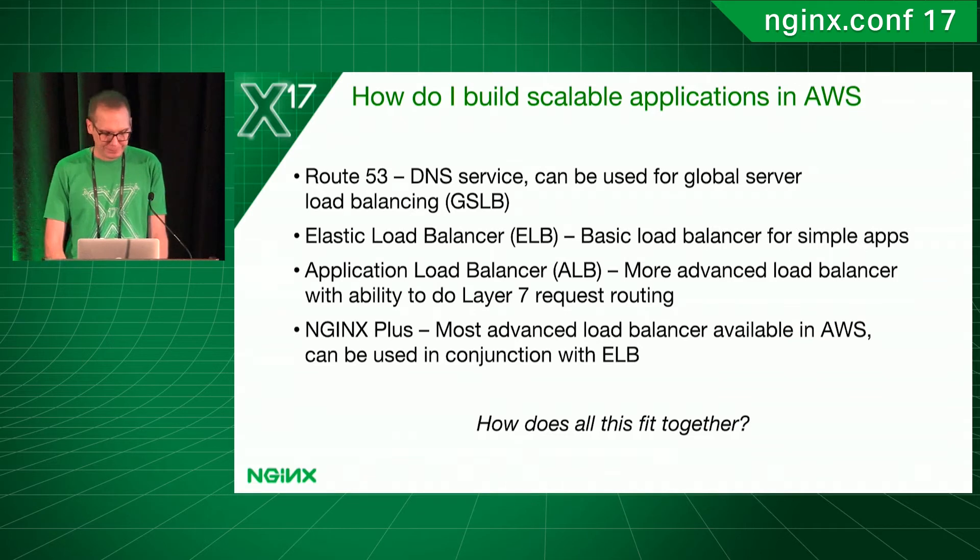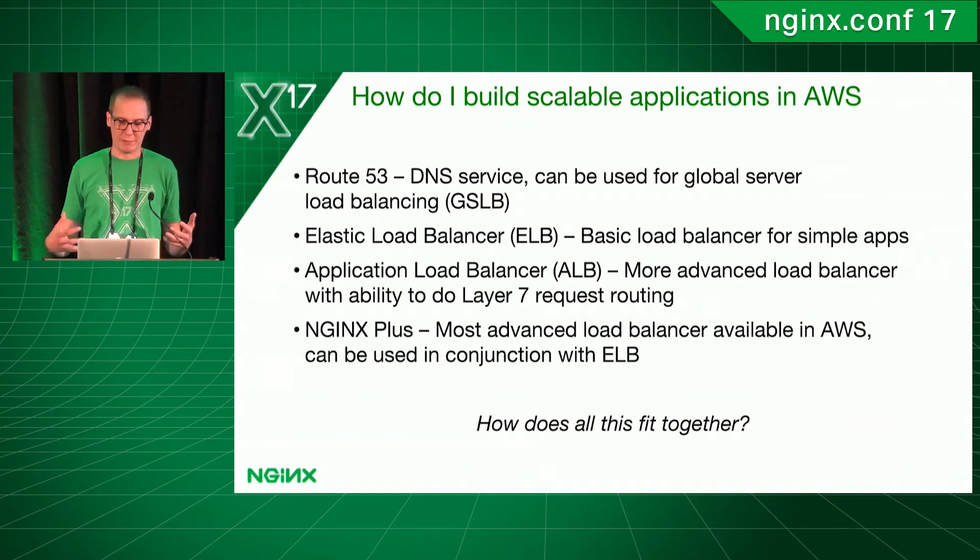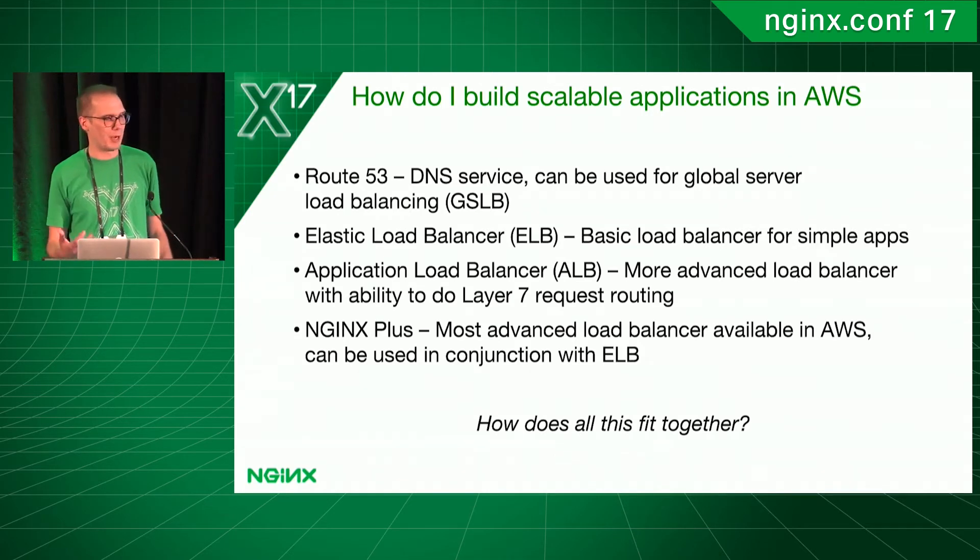So the big question is, how do you take all these different technologies and combine them together in such a way that you have the flexibility of working in the cloud, and also gives you the benefit of not having to be 100% required to use AWS? So you have the option to port some of this functionality. If you have an issue with AWS and you need to go to a different cloud provider, how can we go about doing that to give you that flexibility?